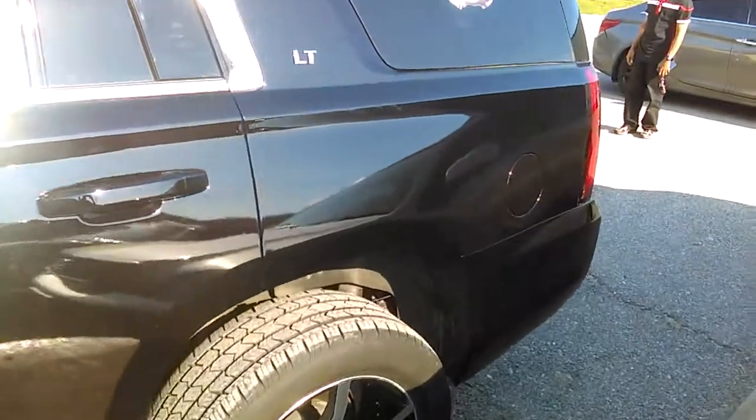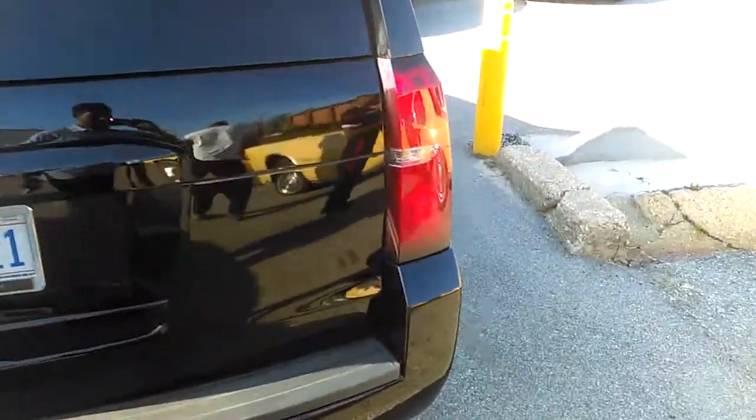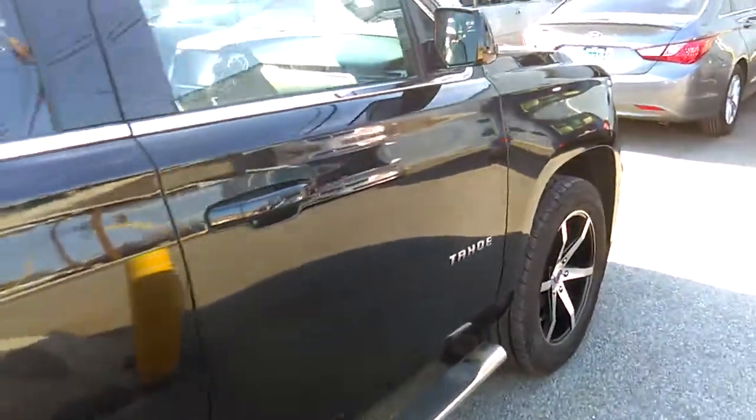Base clear all over. Now what I'm going to do, I'm going to get a lint rag and wipe it off. Base clear all over, all the way around.